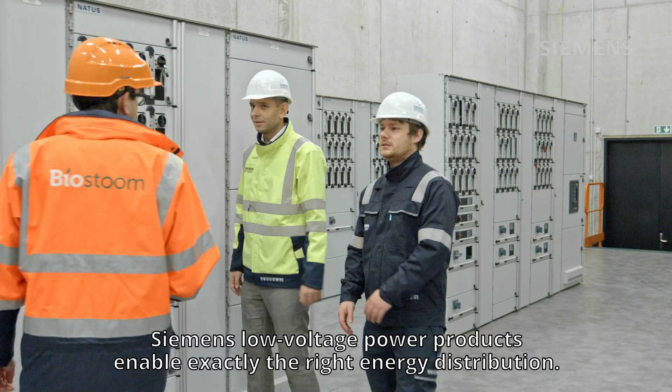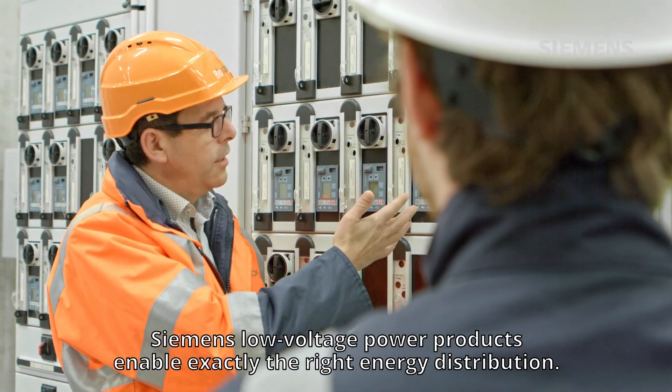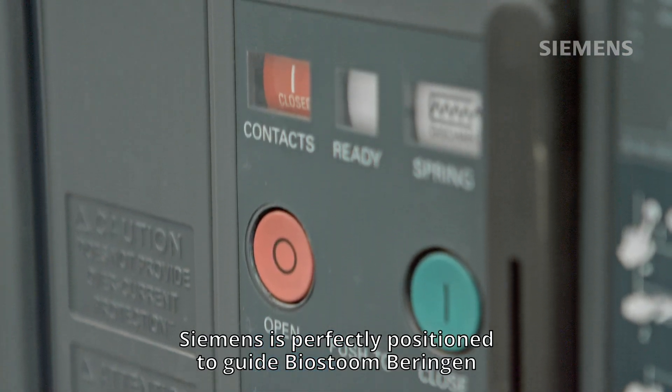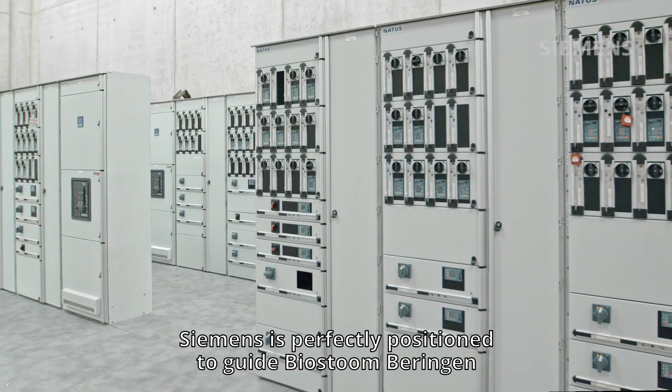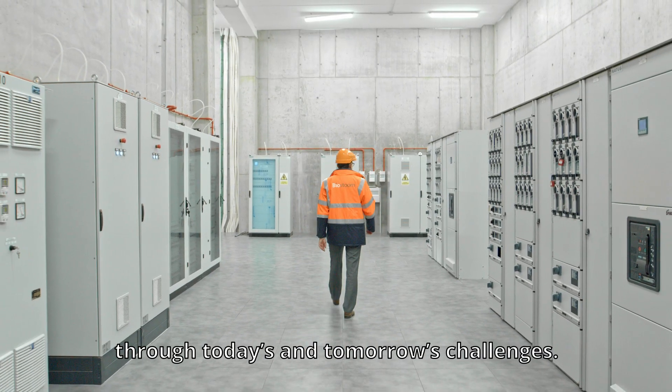Siemens' low voltage power products enable exactly the right energy distribution. Thanks to its technical knowledge and its innovative and collaborative thinking, Siemens is perfectly positioned to guide Biosturm-Behringen through today's and tomorrow's challenges.